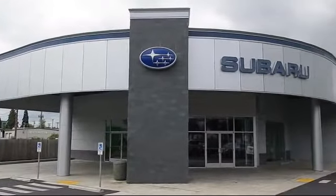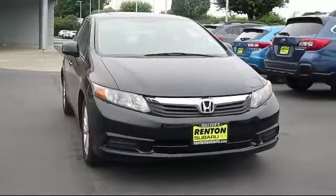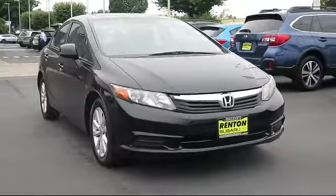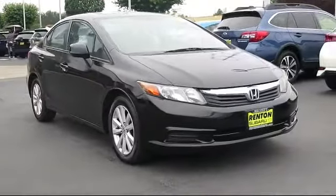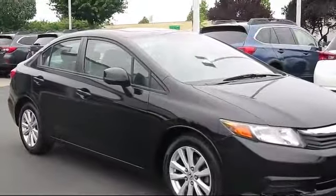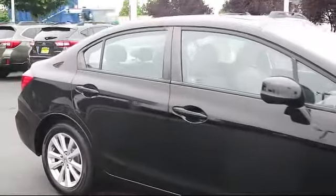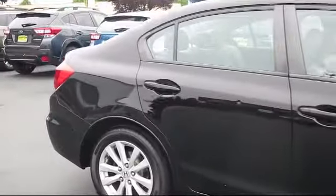Welcome to Walker's Renton Subaru, and here's a look at another vehicle from our great selection of cars, trucks, and SUVs. It comes equipped with cruise control, tire pressure monitoring system, daytime running lights, tilt steering wheel, rear defroster, security system, and brake assist, and has less than 70,000 miles on the odometer.